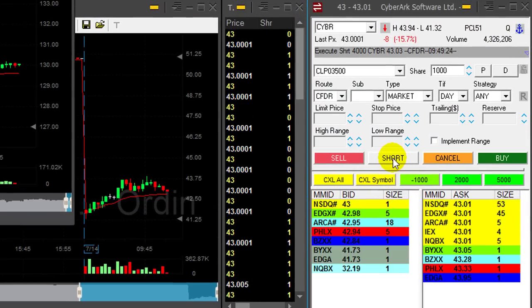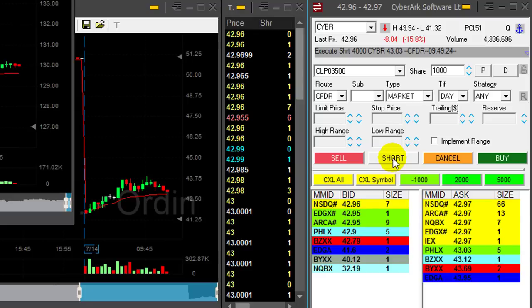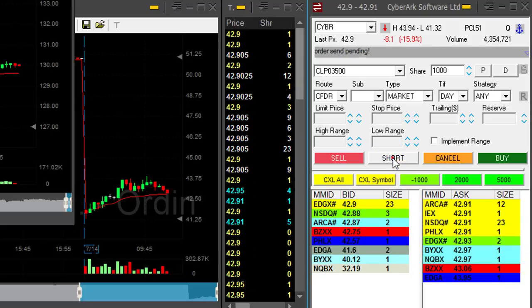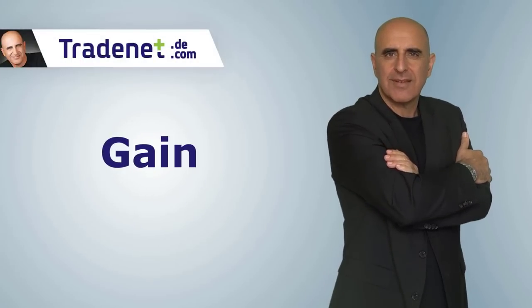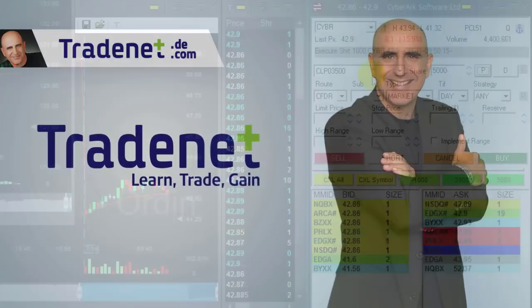I like CYBR, I like this 43 mark right here right now. Adding 1,000 shares — adding now. A little bit too low, I wanted to add at 43 but added at 42.90. I think it should come down now.